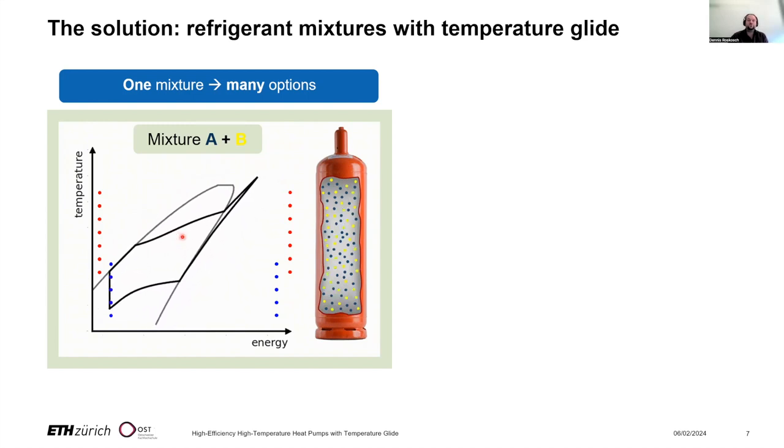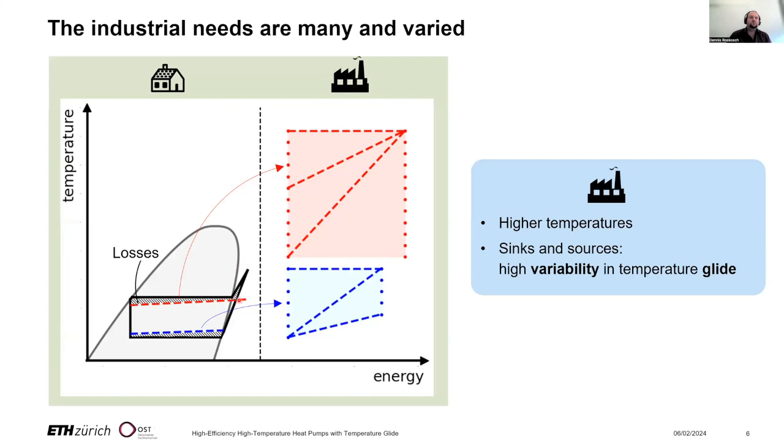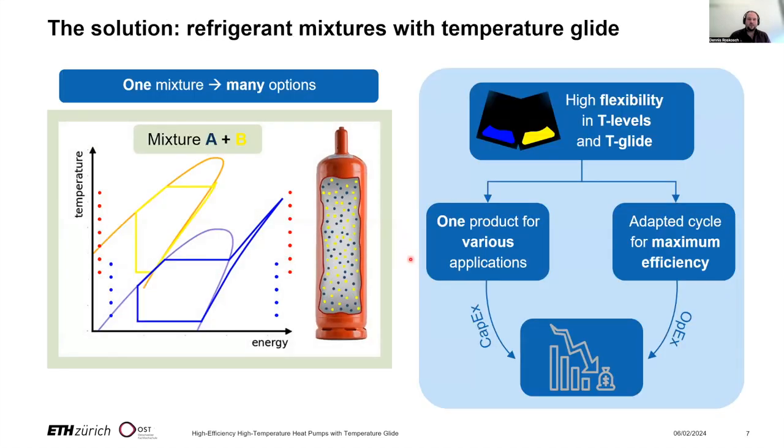This is particularly beneficial when the temperature change of sink and source is large, which is often the case for industrial applications. If we use a pure refrigerant with isothermal condensation for such a heat source, we end up with a very large irreversibility area. But with a mixture whose phase-change line follows the shape of the source, we can reduce that area and increase efficiency. By using mixtures and tailoring the composition, we can increase efficiency, flexibility, and standardization — because one product engineered for one binary mixture can be efficiently used for many applications just by adjusting the mixture composition.